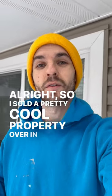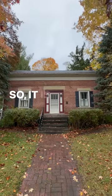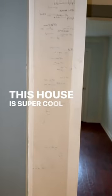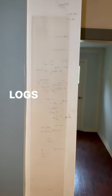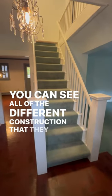So I sold a pretty cool property over in Valley City, Ohio recently, and it is 150 years old, so it is a historic house. This house is super cool because it was built with actual logs from trees, and if you go down into the crawl space, you can see all of the different construction that they used back then.